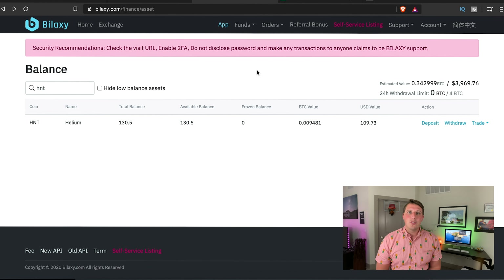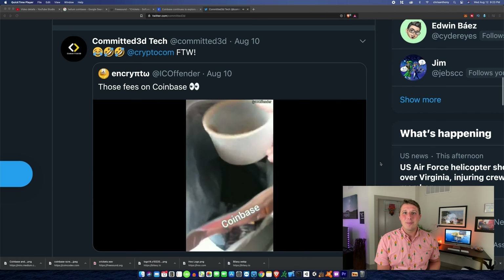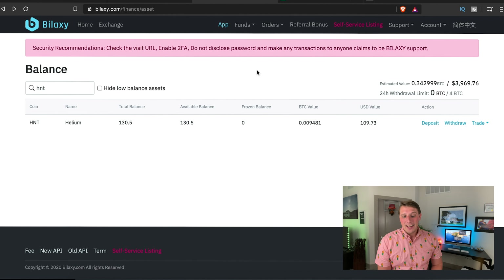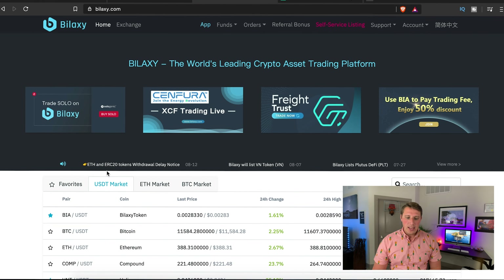I wouldn't suggest sending lump sums, and make sure your KYC is filled out on Bilaxy. Be patient — Bilaxy is a pretty new platform. If you're not super tech-savvy, you might want to wait until helium token comes to Coinbase; it'll probably be easier but will have more fees. Coinbase fees are notoriously high.